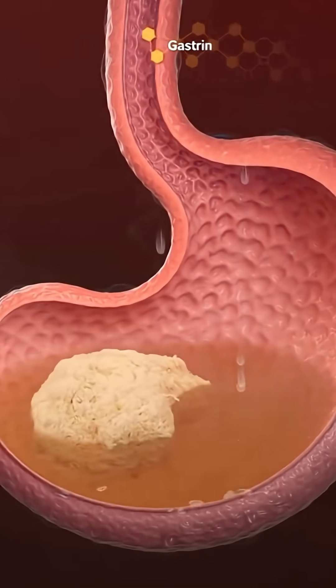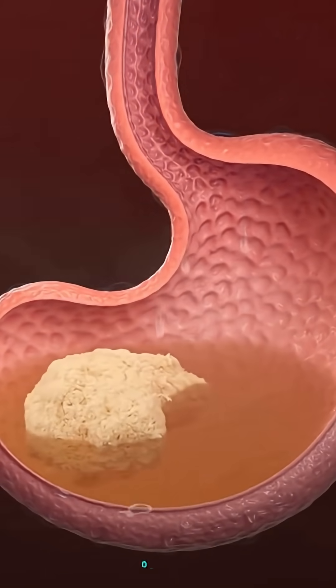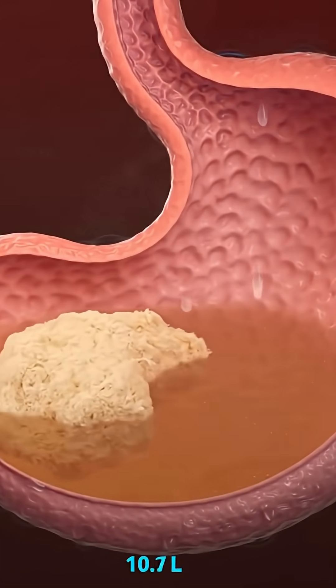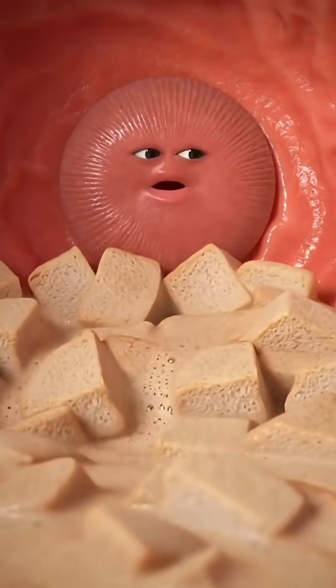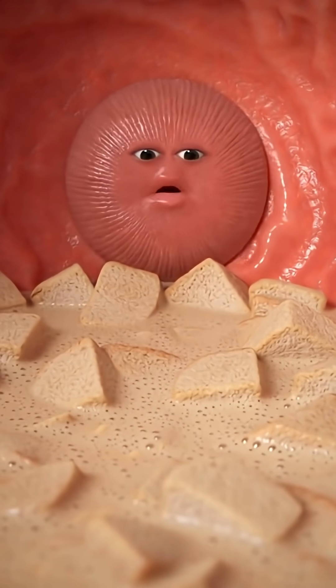Inside the stomach, its walls are coated with a thick, glistening layer of mucus that protects the tissue from the strong acid below. A piece of bread arrives and begins to break apart, the enzymes and acid turning it into a smooth, soupy mixture. Texture's looking smooth now — liquid enough. Gate opening: proceed to the intestines.